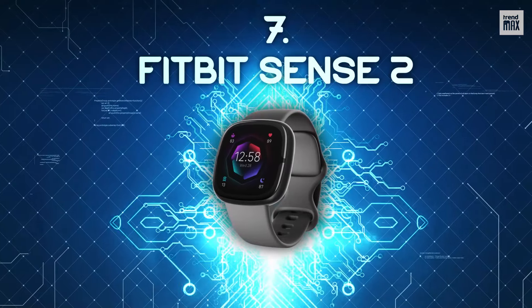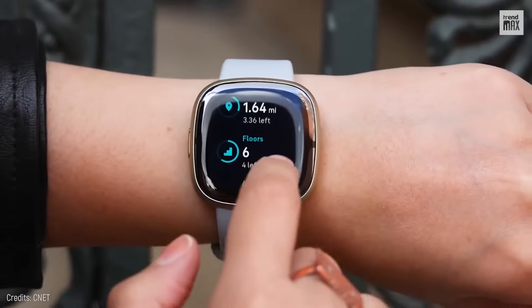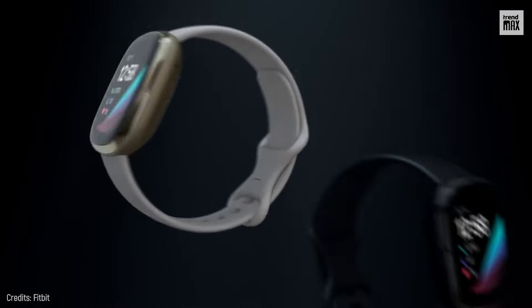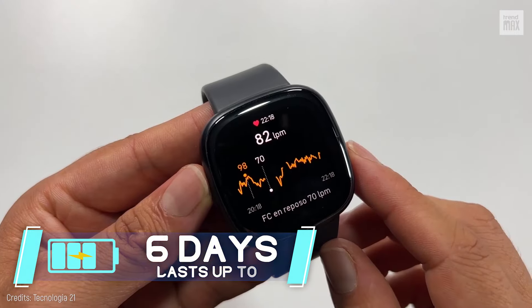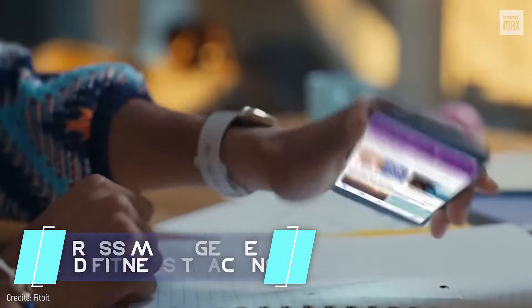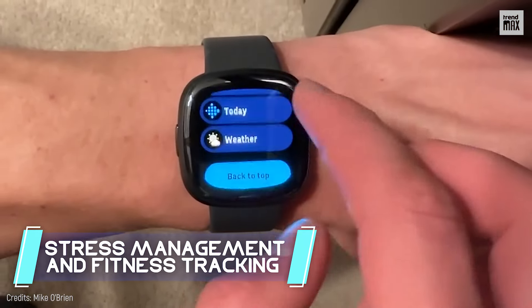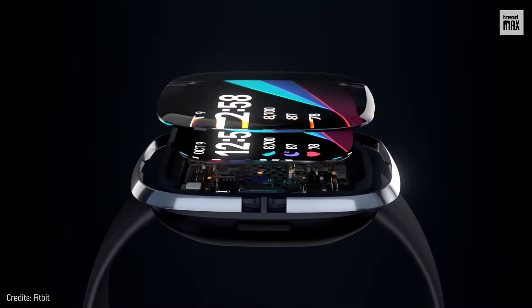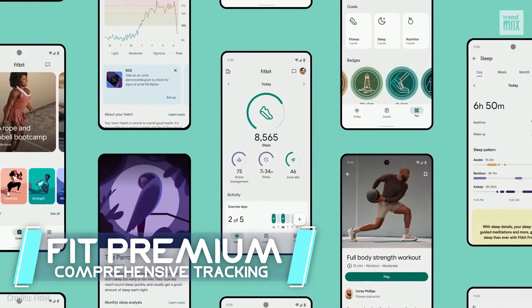Number 7: Fitbit Sense 2. This smartwatch is Fitbit's masterpiece. Priced reasonably at $300, the Fitbit Sense 2 could be your ultimate health buddy. With a battery that lasts up to six days, it offers some of the most advanced stress management and fitness tracking features out there — it digs deep into your body's response and can even send you alerts. You can also link it with Fitbit Premium for comprehensive tracking.